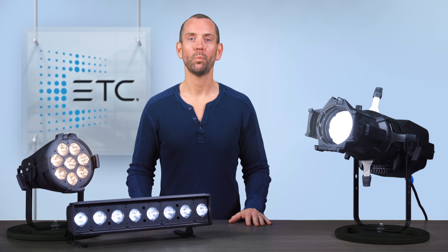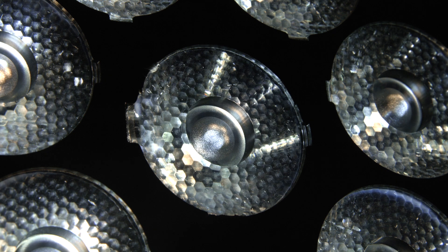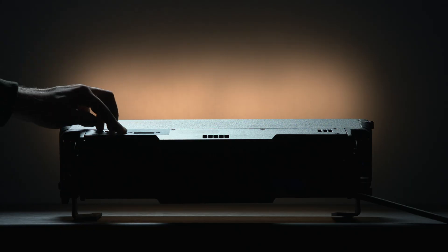The ColorSource Pearl is a variable white light LED fixture that is comprised of 2700K and 6500K white LEDs that will allow you to set a color temperature anywhere in between.